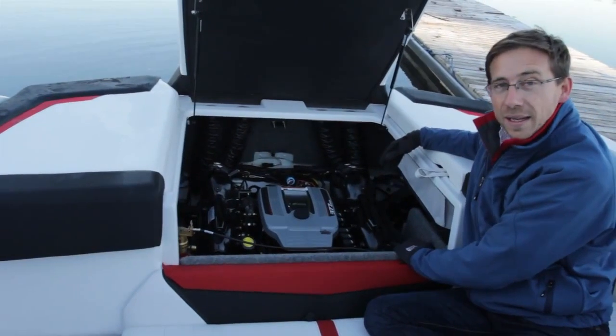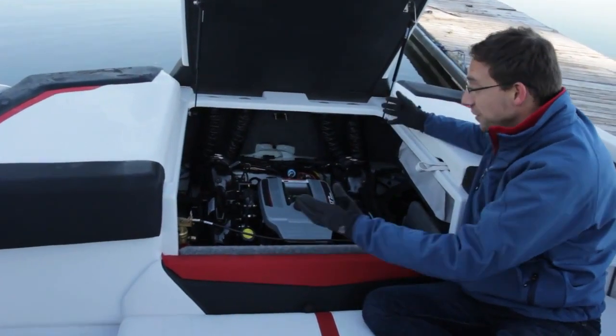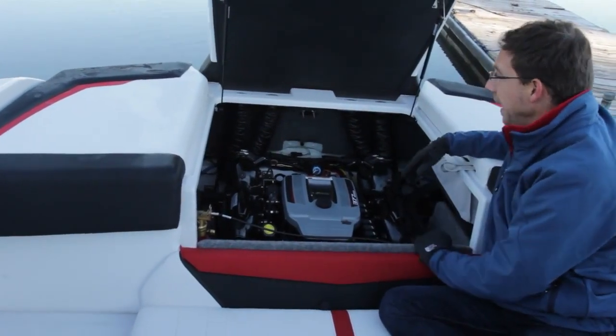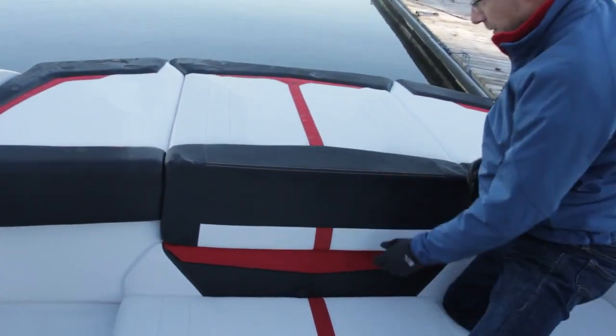We're working with Volvo Penta and MerCruiser. This is a beautiful MerCruiser 377 Mag MPI. As you can see, a very nice engine room — well-finished, carpeted, good insulation, and clean access. Very easy to close and open. Definitely a nice compartment.